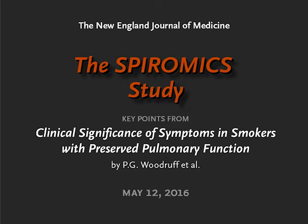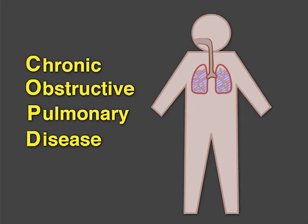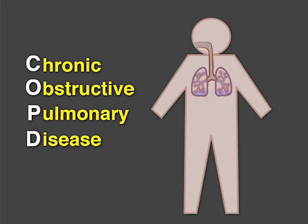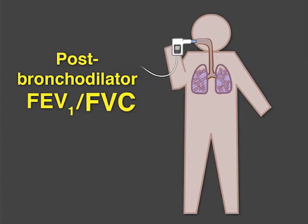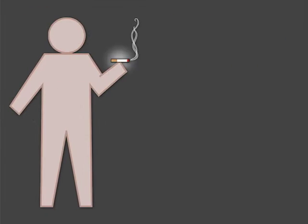This is Jeffrey Drazen for the New England Journal of Medicine. Chronic obstructive pulmonary disease, also known as COPD, is a condition in which expiratory airflow is irreversibly obstructed. The key diagnostic criterion, measured by spirometry, is a post-bronchodilator ratio of the forced expiratory volume in the first second to the forced vital capacity of less than 0.7.